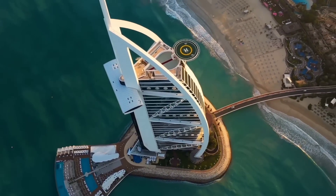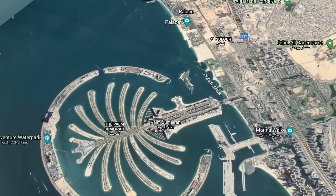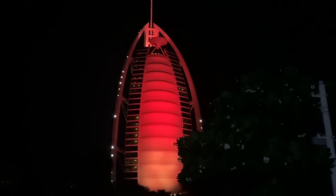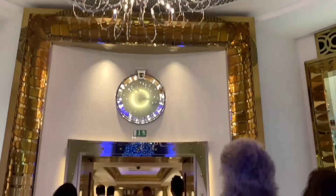Number 10: The Royal Suite, Burj Al Arab. The Burj Al Arab is one of the most well-known hotels in the world and tops the list of the most costly hotels. Located in Dubai, United Arab Emirates, it was billed as the world's first seven-star hotel, and it goes without saying that it exceeds expectations.